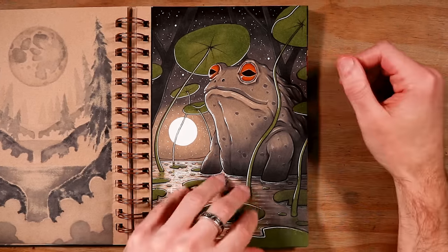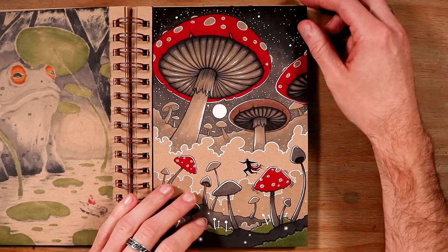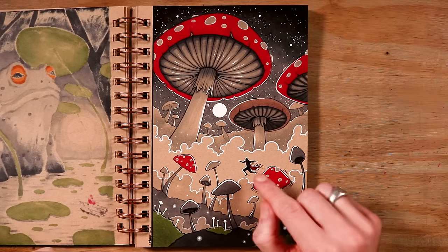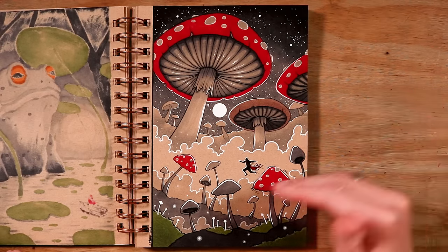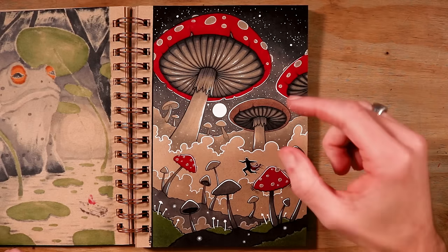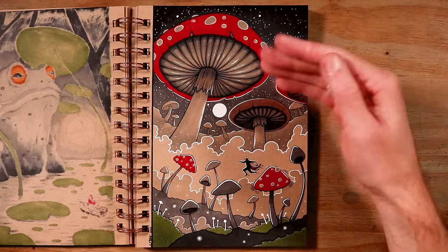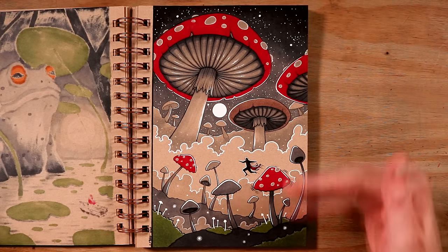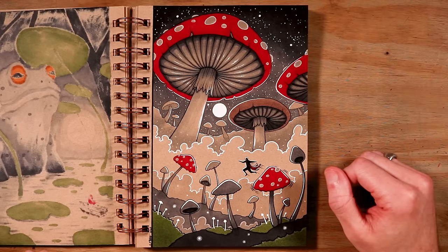Next up on day nine, the word prompt was bounce. I worked on this — it's kind of like a video game platformer, with the Red Caped Adventurer bouncing across these mushrooms and toadstools. They're just bouncing along on their adventure. There are some massive mushrooms and toadstools in the distance to give a sense of scale, the moon shining through, and the layers are separated by these layers of cloud. I really enjoyed trying this idea — lots of details.